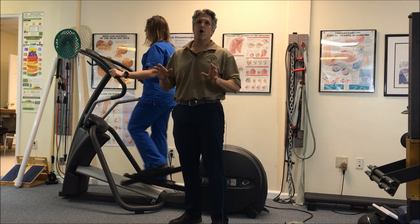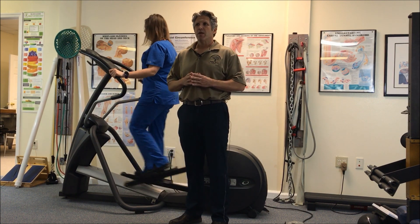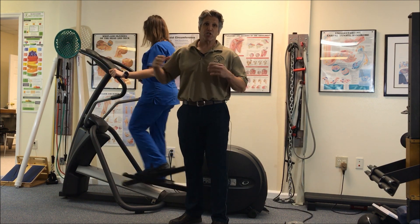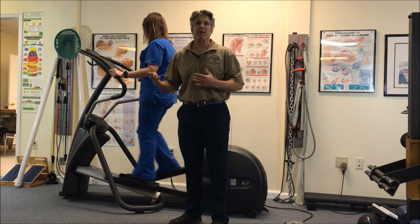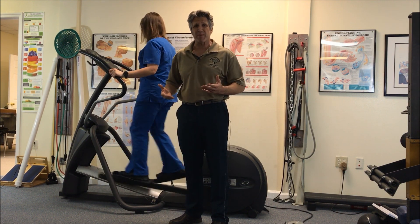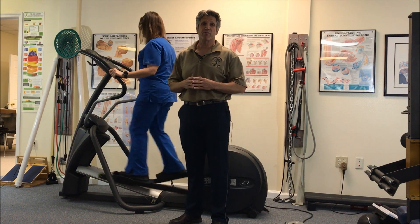Patients ask me what is the best cardiovascular exercise to keep fit and stay active? Well, you're looking at it right here. We have a treadmill, which is great, but the problem with the treadmill is it's weight-bearing. So if you have foot issues or ankle issues or knee issues or hip issues, that sometimes becomes really difficult, especially after a few minutes.